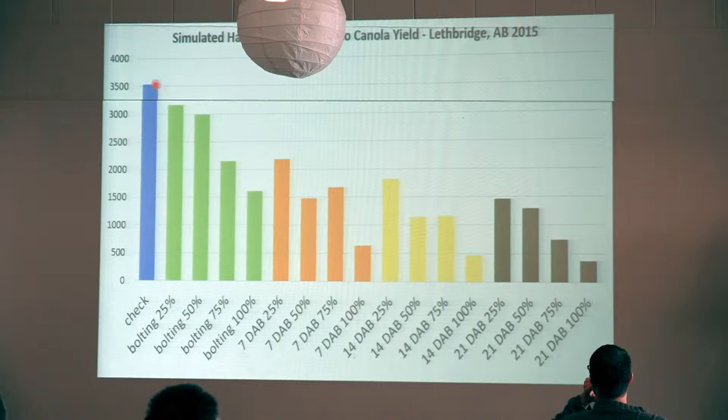Canola is an incredibly plastic crop, and if you have an early enough damage event it has a really good opportunity at recovering. At bolting, our unhailed check is at 3500 kg per hectare. A 25% hail damage only resulted in a small reduction in yield. But even at what we considered 100% hail — where you go out there and it looks like there's absolutely nothing left — you still ended up with 50% yield. It's pretty amazing what canola can do.